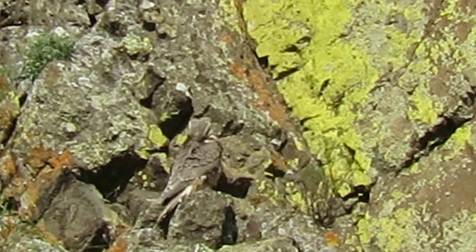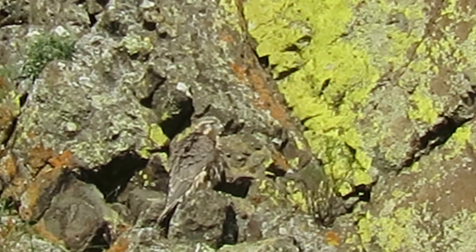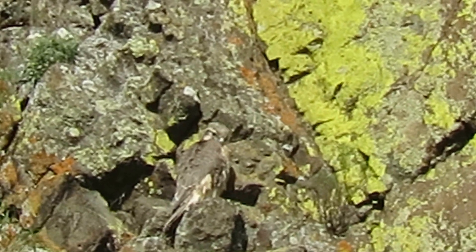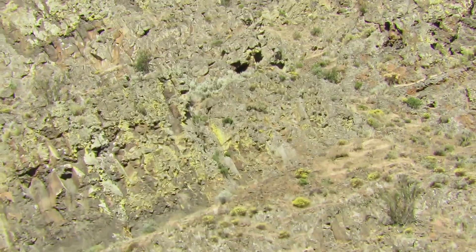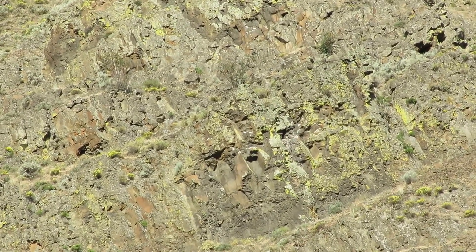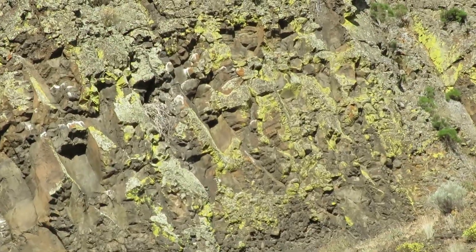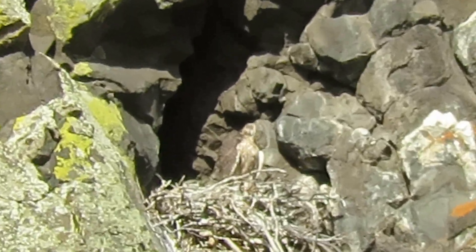We'll zoom back in and see if we can coax her out — she's just sitting there watching this one here preening up. We'll go back to the eyrie and show you — there she is. You recognize the eyeball right there coming in. And there's our other sibling in the eyrie.